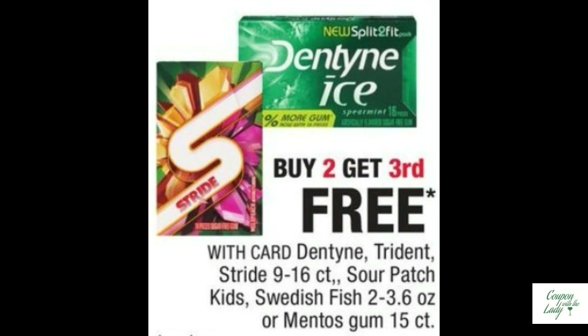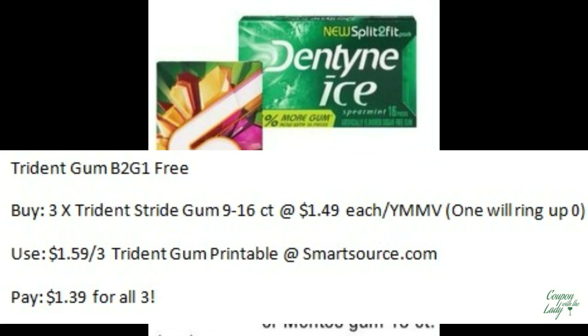If you prefer gum, there's no problem there. The Trident gum is on sale — buy two, get one free. Buy three of them and use the $1.59 off three coupons from SmartSource.com. You'll only pay $1.39 for all of them.